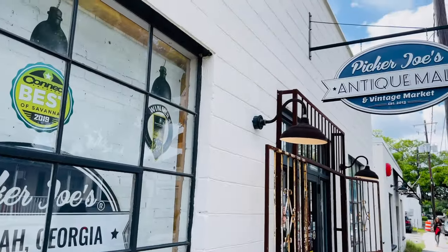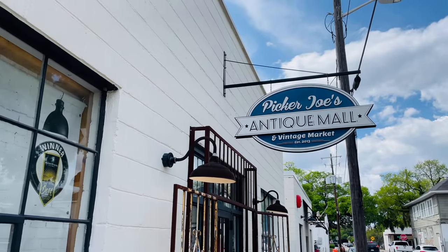Hello everybody, I'm Jerry and today we are at Picker Joe's here in Savannah, Georgia. We love antique stores and we try to stop at as many as we can. You would think Savannah, being one of the most historic cities in the United States, should have some good finds. This place got good ratings on Google, so let's go check out Picker Joe's.